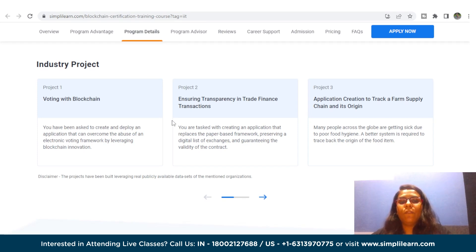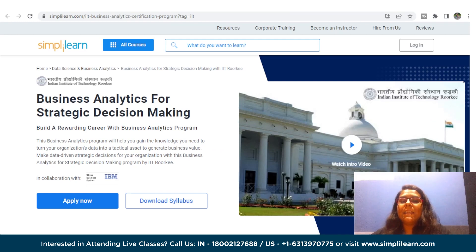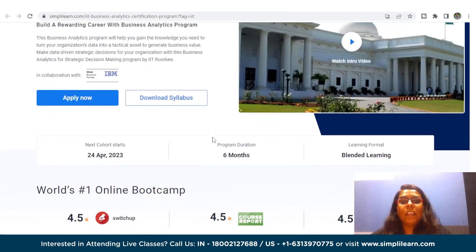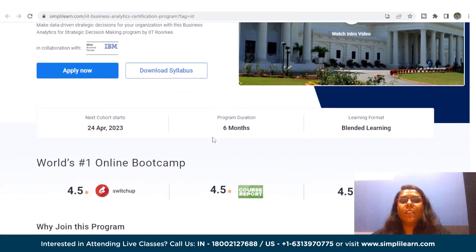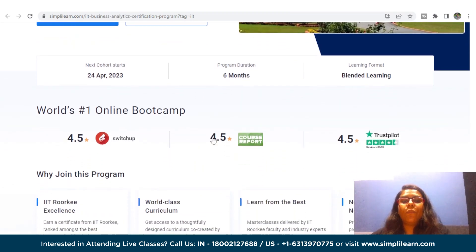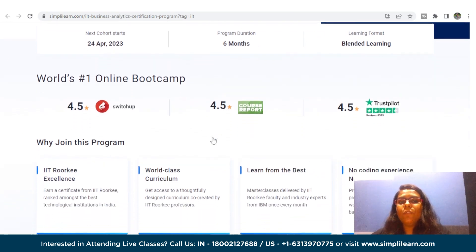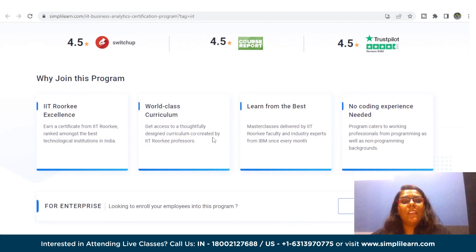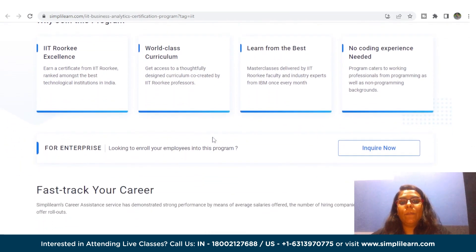You can check out all the links for these IIT courses in the description. Next in the line is Business Analytics for Strategic Decision Making with IIT Roorkee, in collaboration with IBM. This program is designed to equip individuals with the knowledge and skills required to transform their organization's data into a valuable asset, and to make strategic data-driven decisions that can positively impact the organization's bottom line.